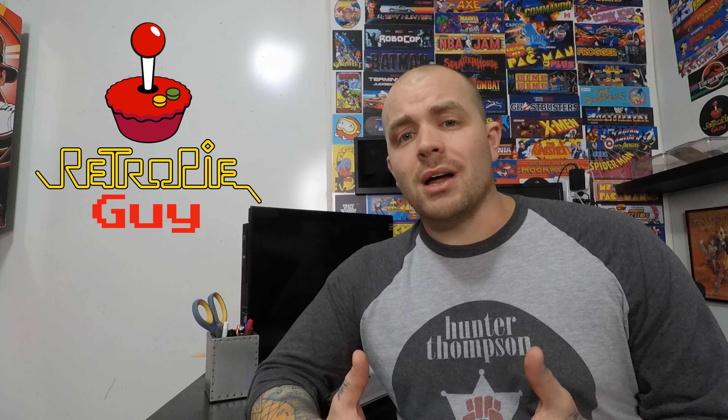That's going to do it for today. If this video was helpful, please give us a thumbs up and be sure to subscribe to our YouTube channel — we do gameplay demos, reviews, tutorials, and we're going to start talking about issues like this that keep coming up. Be sure to check us out online as well at www.retropieguy.com. Thanks for watching!